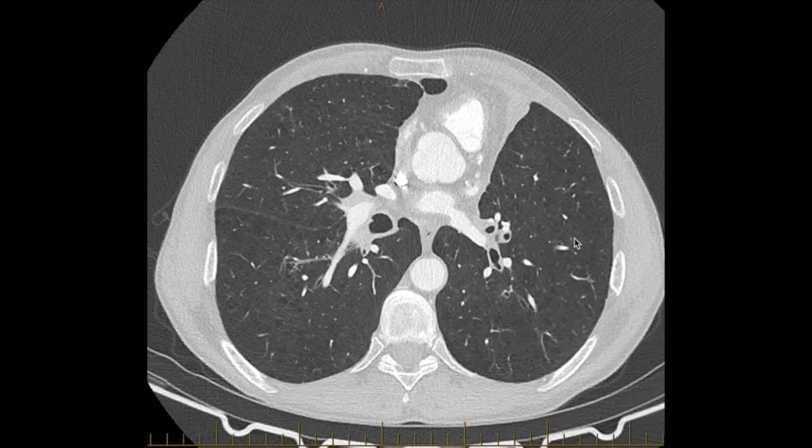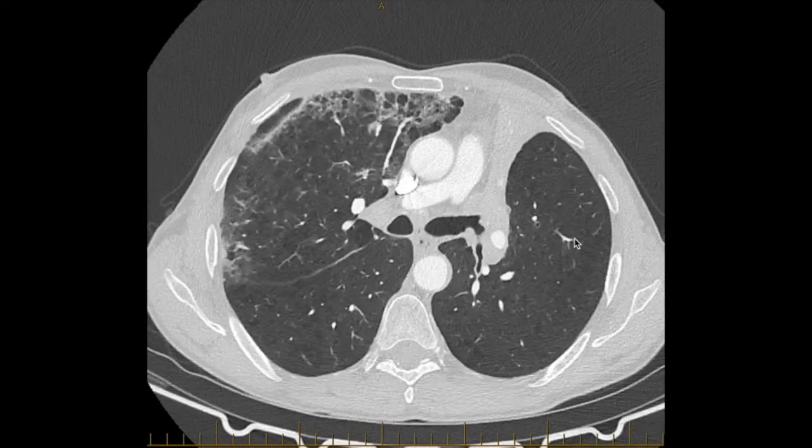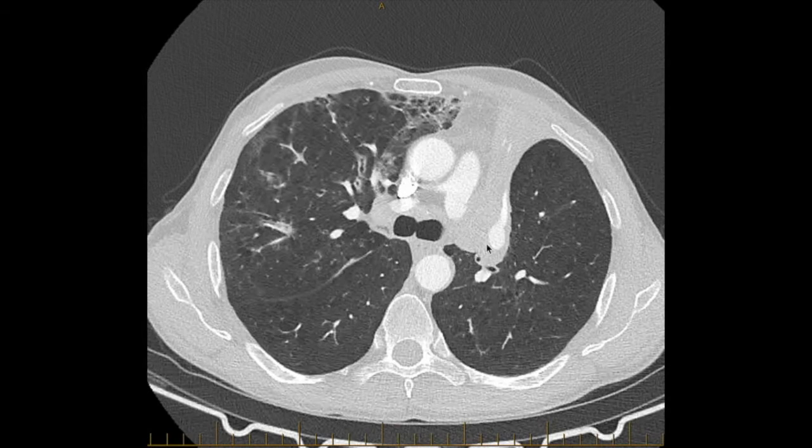This is the left lower lobe, looking relatively normal. If we scroll back up to where the left upper lobe takes off - here's where the left upper lobe takes off - and it comes to an abrupt end. So that's probably the cause for the collapse of the left upper lobe. And you get the feeling that there's a mass there - too much soft tissue in there. It just gives an impression.